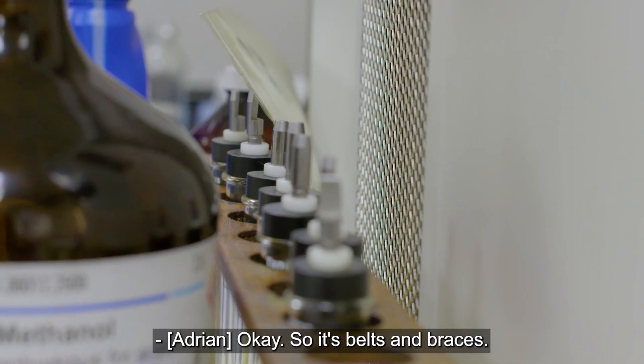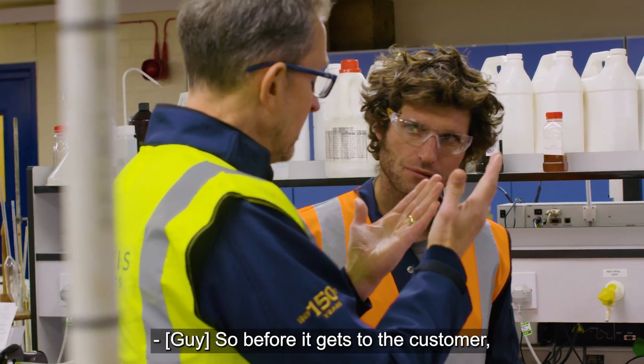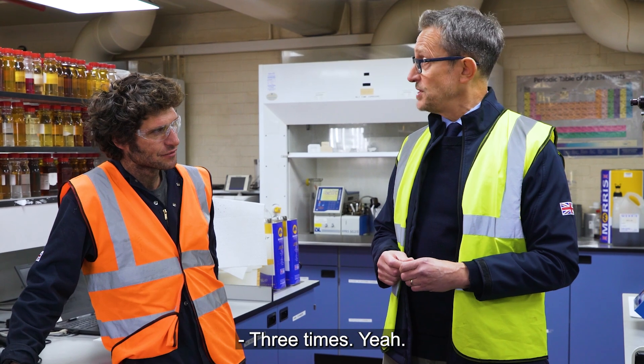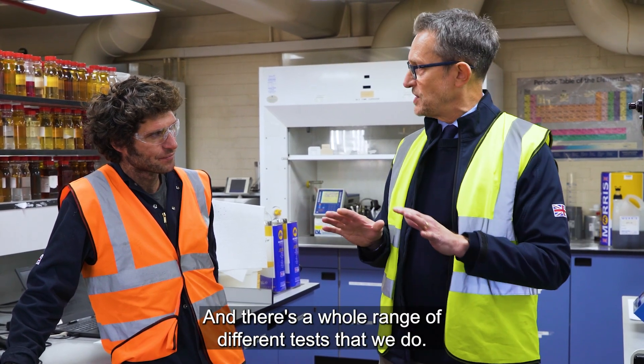So it's belts and braces. Before it gets to the customer, it's been tested three times — and there's a whole range of different tests that we do.